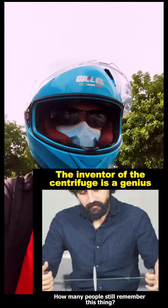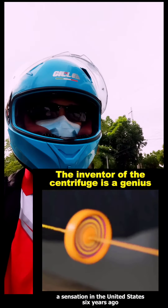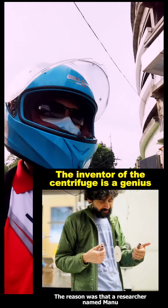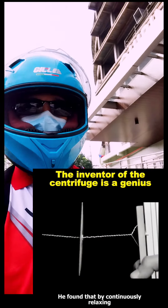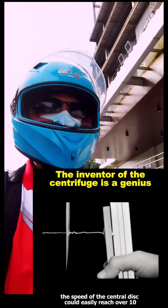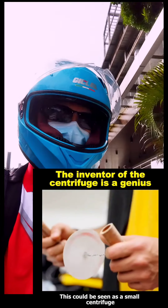How many people still remember this thing? This is a toy from our childhood that caused a sensation in the United States six years ago. The reason was that a researcher named Manu from Stanford University discovered its other uses. He found that by continuously relaxing and tightening the strings, the speed of the central disk could easily reach over 10,000 revolutions per minute.